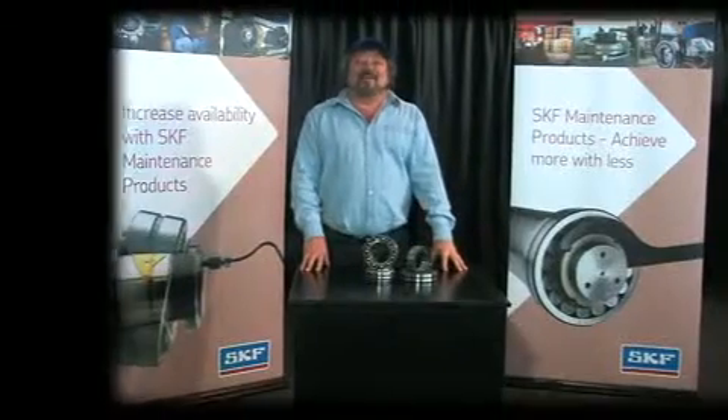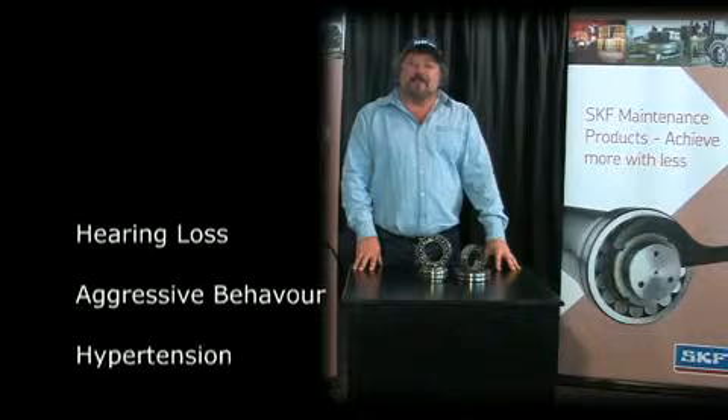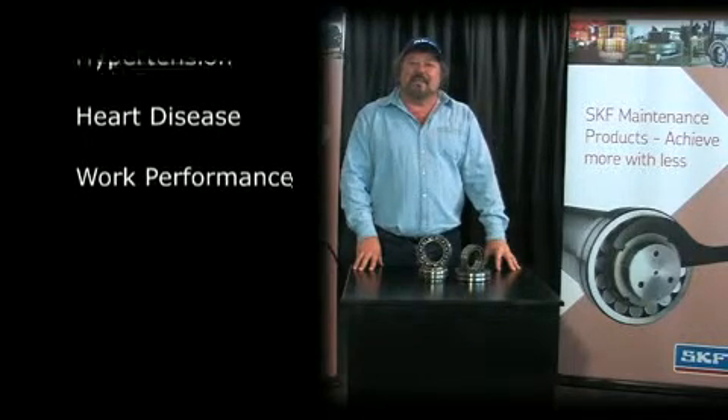Many countries have regulations in place to protect workers from excessive noise. Not only is hearing loss the result of extended exposure, but noise above 80 dB can increase aggressive behaviour, which in turn can lead to accidents.